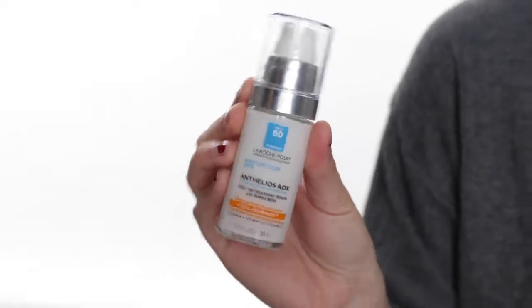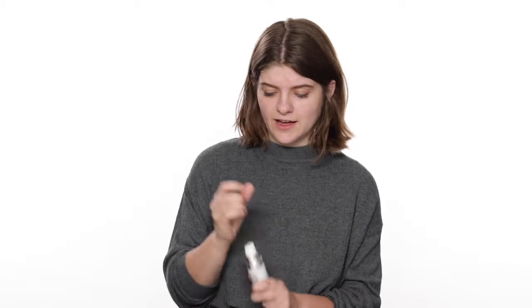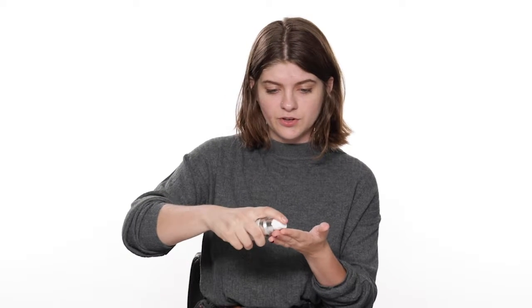Our last and final tip for fall skincare: just because summer's over doesn't mean we can throw away sunscreen. We still need it on a daily basis — it's very important. The product we recommend is L'Oreal Anthelios Sunscreen, SPF 50. It's a daily sunscreen for your face. After you're done with your skincare routine, just apply this — I like to pat it in and then blend it out. And now your skin is all ready for fall. To learn even more tips, head to skincare.com.